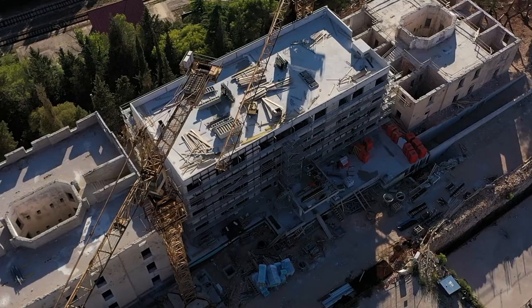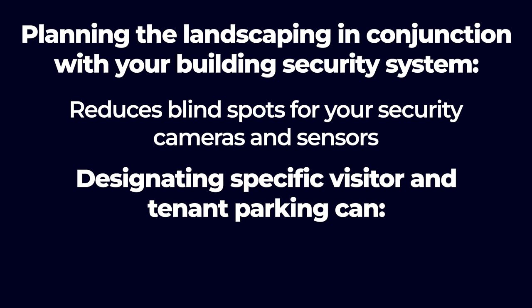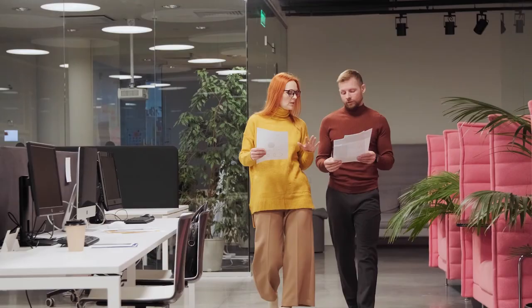The final step is to set up building security procedures. Security is more than your system — it's also about your practices. If you're making your security plan while the building is under construction, you can work with the architect to increase natural security. Windows and open spaces facilitate better surveillance, and strategically placed exits make access control easier. Planning the landscaping in conjunction with your building security system reduces blind spots for your security cameras and sensors. Designating specific visitor and tenant parking can lessen confusion and traffic. Having clearly established security procedures doesn't just mitigate problems when they occur — an obvious proactive approach to security streamlines your day-to-day routine and can act as a deterrent, preventing building security system issues before they arise.